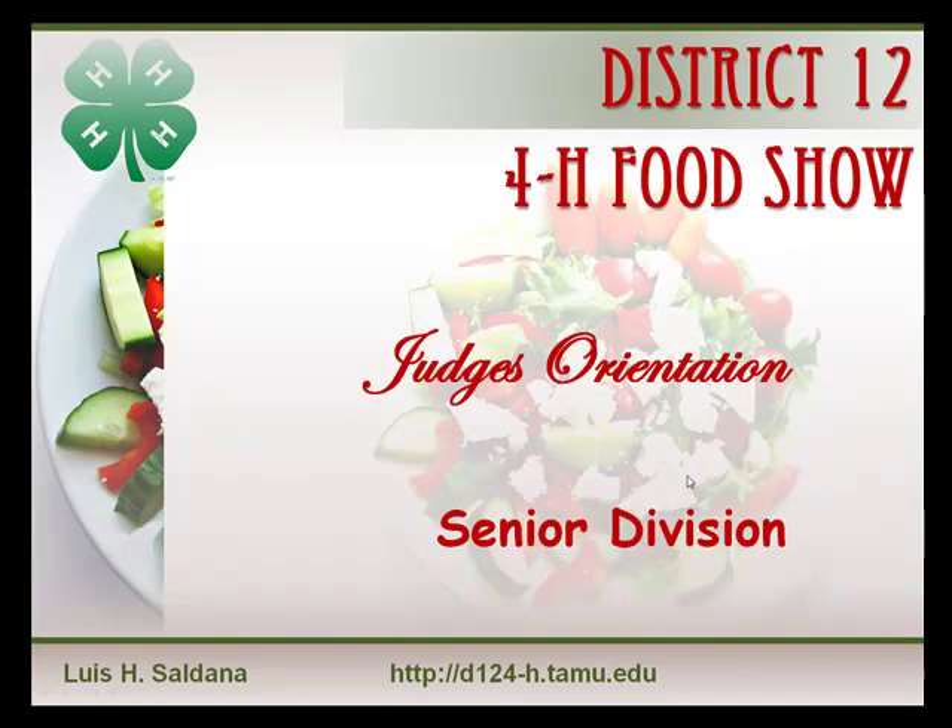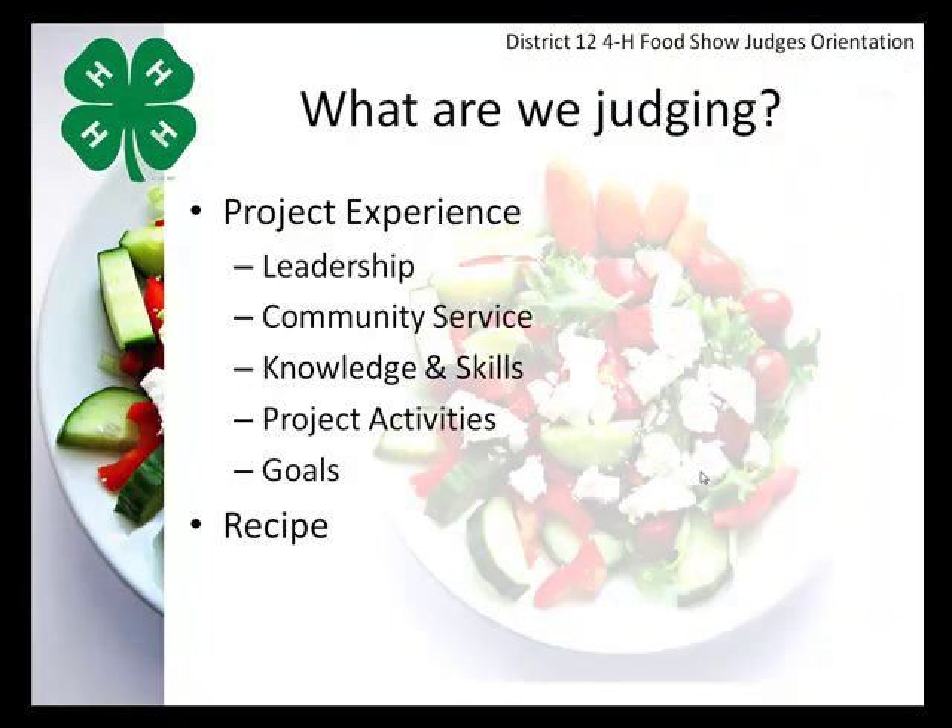Howdy, and welcome to this Judges Orientation video for the District 12 4-H Food Show, specifically the Senior Division. As a judge for the District 12 4-H Food Show, there are some very important things that we need to consider when evaluating senior 4-H members.